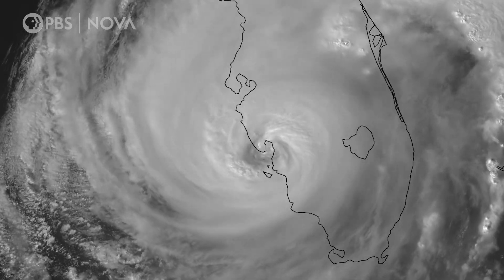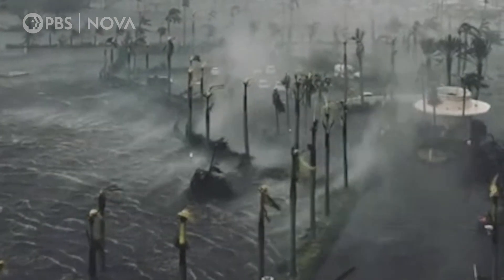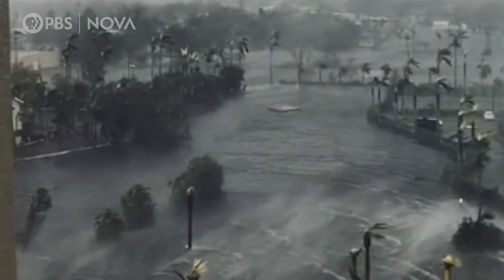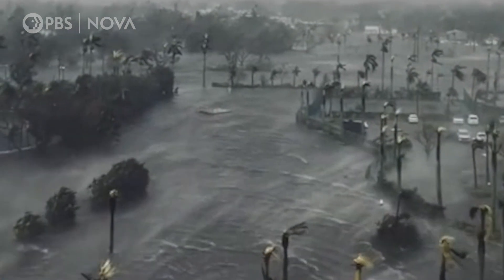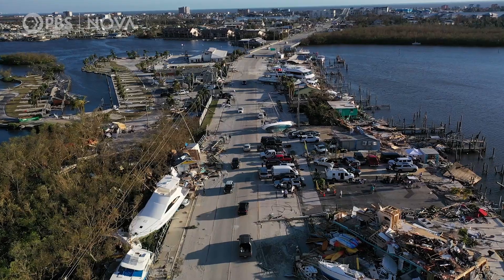Hurricane Ian hit the coast of Florida on September 28th, 2022, overwhelming the southwest coast with rain, storm surge, and wind speeds of up to 155 miles per hour, making it one of the most powerful storms to ever make landfall in the U.S.